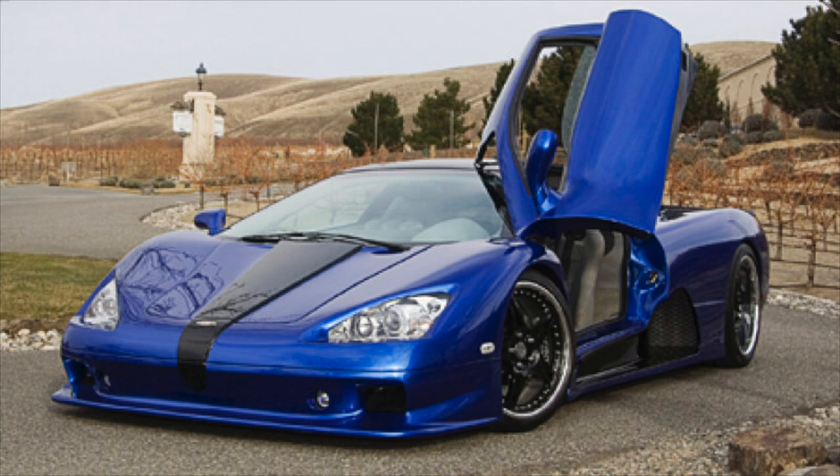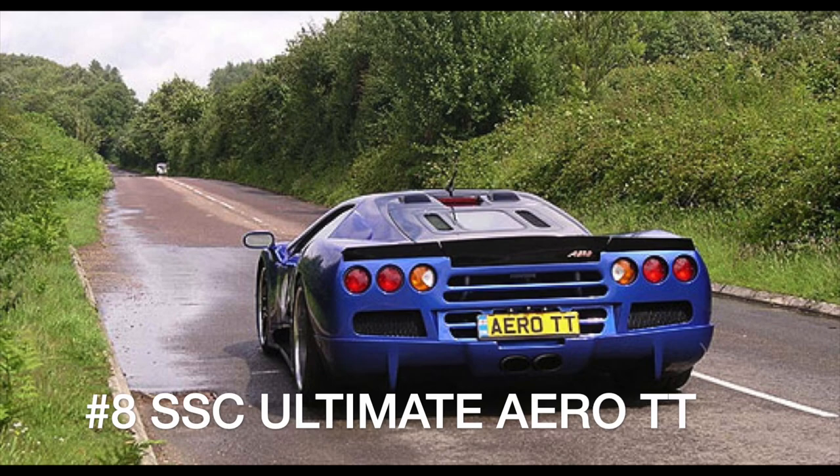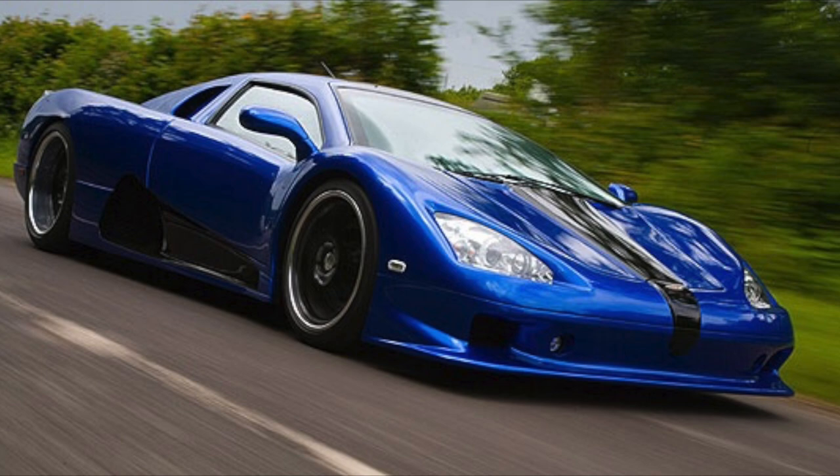After 10 years and multiple engine configurations, the SSC Ultimate Aero TT was fitted with a twin-turbocharged Corvette V8 capable of nearly 1,200 horsepower. This version established a Guinness World Record in 2007 when it averaged 256 miles per hour on a closed course in Washington State.